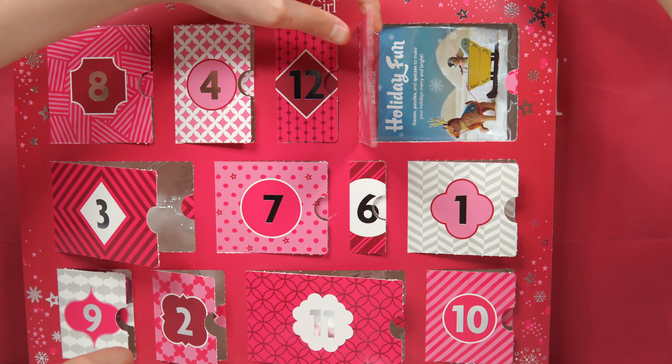This is the coconut jewelry set for dolls. There is a little bracelet and a necklace for the dolls. And there's a coconut and a star — it's so adorable! I think this is the bracelet and this is the necklace.